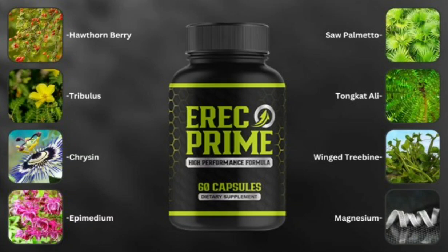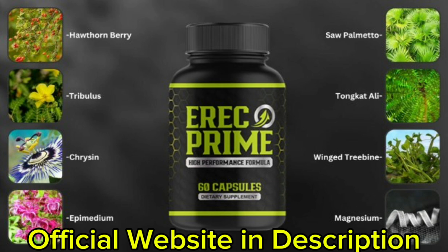My name is Andrew and today I'll tell you everything you need to know about Eric Prime before actually buying the product. I also have two really important alerts, so pay close attention to what I have to tell you. The first thing you need to know is be careful with the website you're going to buy Eric Prime from, because Eric Prime is only sold on the official website. I left a link to the official website down below in the description of this video.